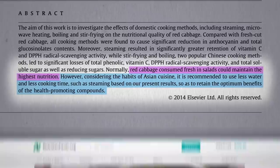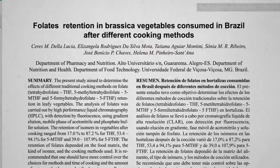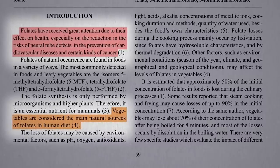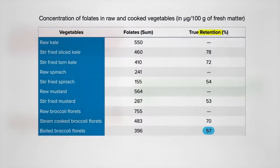Other nutrients we look to greens for are the eyesight-preserving nutrients like lutein, and folate, particularly important for women of childbearing age — vegetables are the main natural source. It's been estimated that approximately half the folate is lost during cooking, which may be true for boiling broccoli, or stir-frying spinach or mustard greens. But the folate in stir-fried kale holds up better, only losing about a quarter, similar to steamed broccoli florets. Note that broccoli starts out so high that even boiled broccoli has more folate than raw spinach.